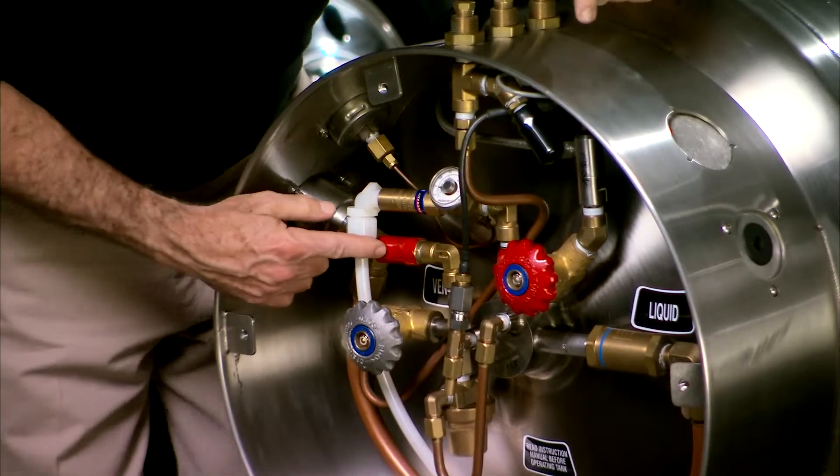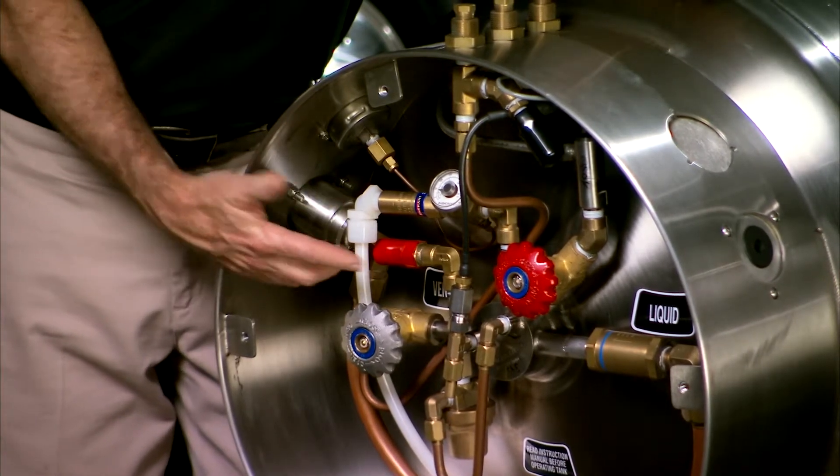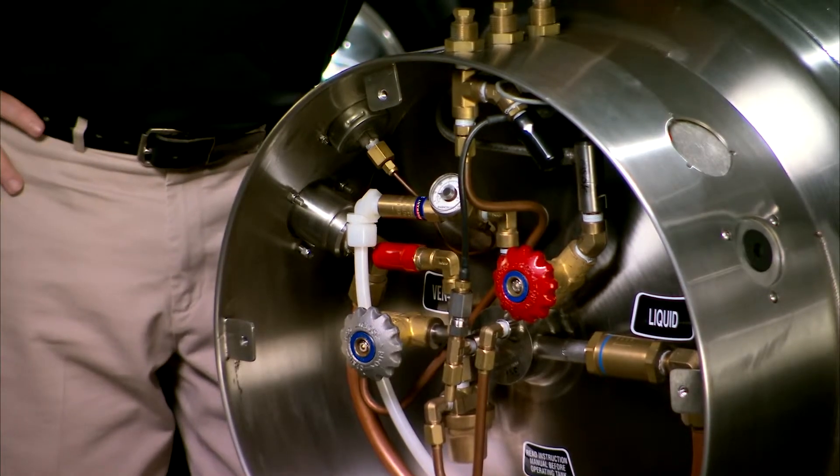If the secondary relief valve red cap is missing, the primary relief valve may have failed, causing the secondary relief valve to open. The vehicle must immediately be removed from service, inspected, and repaired.